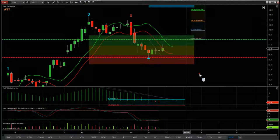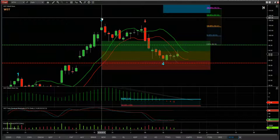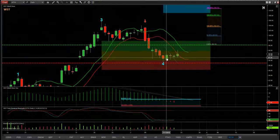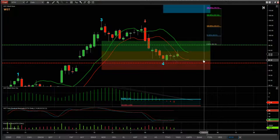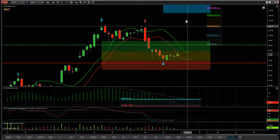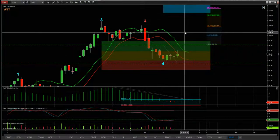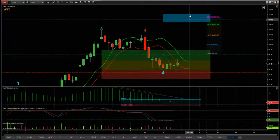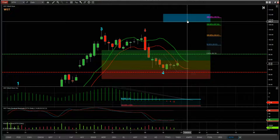The first filter is the wave 4 pullback against the main trend. It's found support in the amber zone in our probability zones, and that's an 80% probability it's going to go on and make a new wave 5 high into our automated target zones up here in blue at the top of the chart. Target is around about $110 to $111.